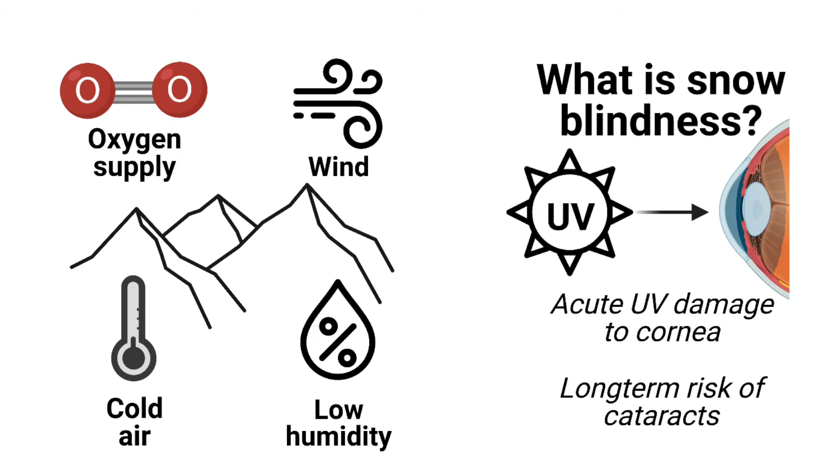When we go up to altitude in the high mountains, such as at Everest Base Camp, there is less total air pressure and therefore lower oxygen availability. The air is also cold and dry as we go up in altitude, and there is often a lot more wind. This cold, dry, and windy air can dry out the cornea and acutely alter vision, along with giving us dry eye syndrome.